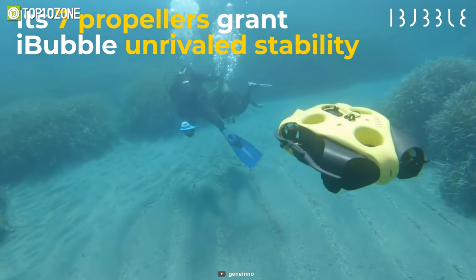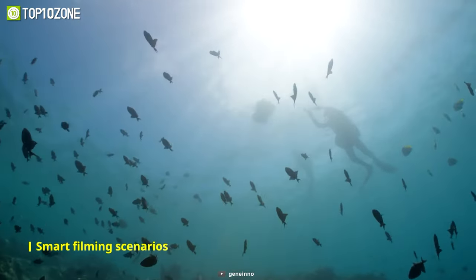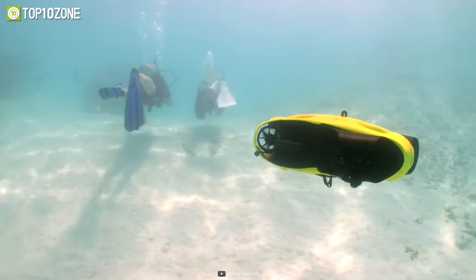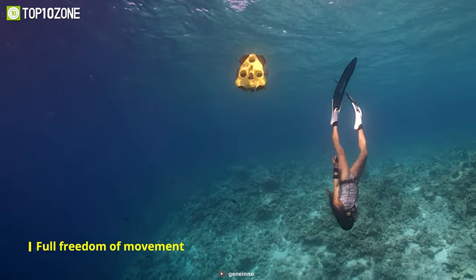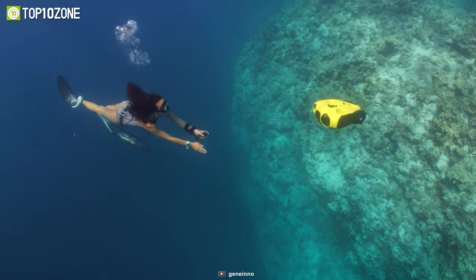The visual tracking feature provides a real-time view of the diver, while the sonar sensor allows it to avoid obstructions intelligently. Thanks to its seven strong propellers, the iBubble offers astonishing movement stability for a superior filming experience and the ability to follow the diver despite currents. With removable batteries, it allows you to enjoy your underwater activities for up to 1.5 hours — a perfect diving partner to follow and capture your underwater adventure with friends and family.